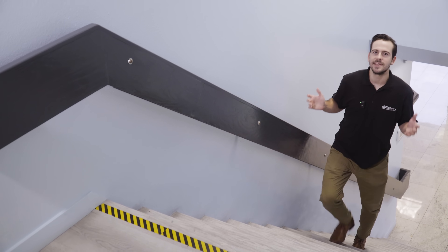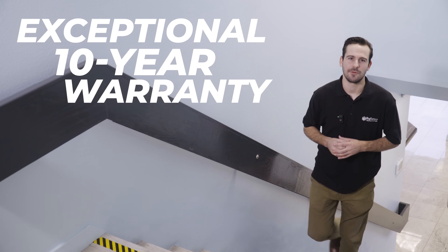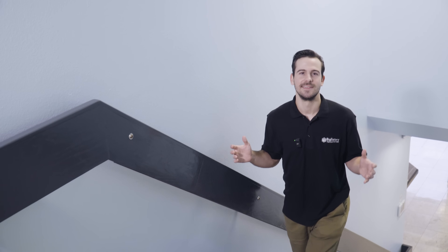At Big Battery, we take pride in offering an exceptional 10-year warranty on every battery we sell. With this unparalleled guarantee, you can be confident that our batteries are meticulously crafted to stand the test of time, empowering your applications and adventures for years to come.